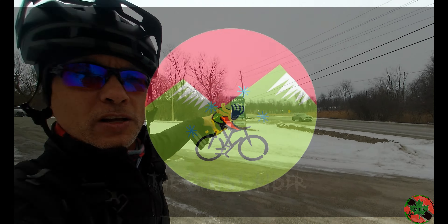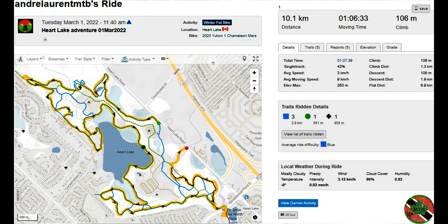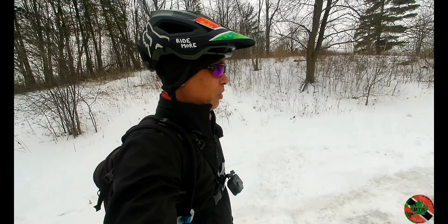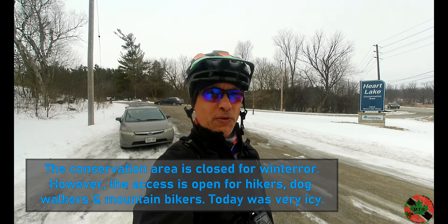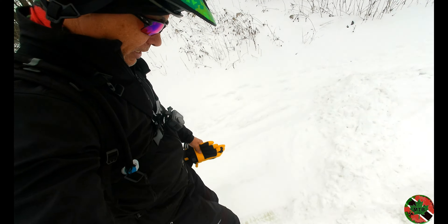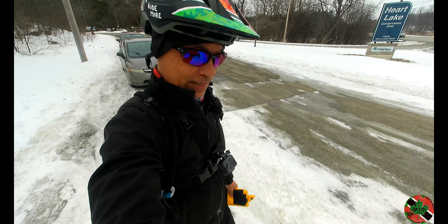We're at Heart Lake Conservation Area today, driving somewhere different — seen this on two different people's posts. Just a nice little place, 12 kilometer loop just outside Heart Lake. Normally people park on the south side parking lot, but that's closed for winter, so we're parking out here where everybody else seems to be. We've still got nice packed snow conditions so we're gonna take advantage of it. See you on the trails!